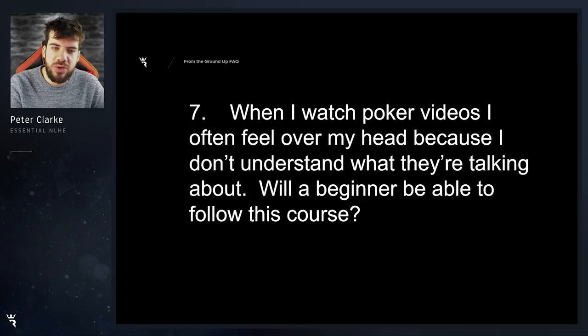When I watch poker videos I often feel over my head because I don't understand what they're talking about. Will a beginner be able to follow this course? Absolutely. I took great care to ensure that even people who might be a bit lost watching some essential videos on our site would still be able to follow From the Ground Up. The idea is to build up your foundations in a way where you'll be able to actually digest more complex material down the road.